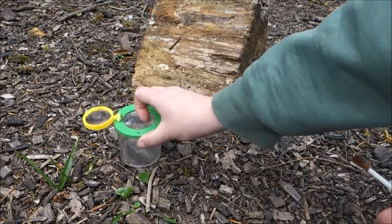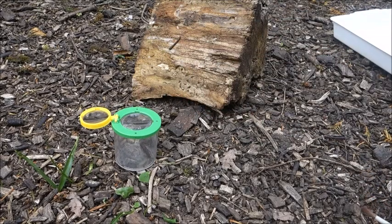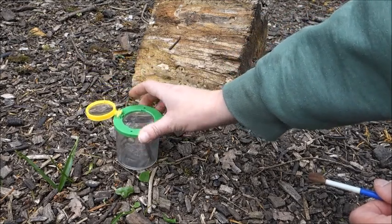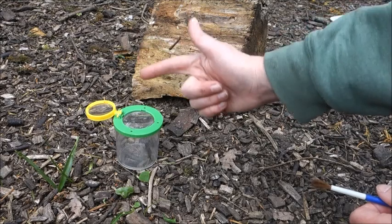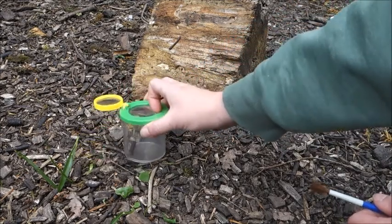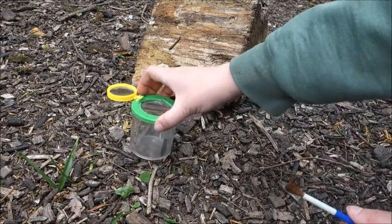You can put more than one mini beast in a pot, but some mini beasts are a little bit slimy. Can you think of any mini beasts that are slimy? Slugs are a really good one, so are snails, and worms a little bit as well. I always have a rule when I'm looking for mini beasts — I try to take two pots — because I don't want to mix the mini beasts that have no legs with the mini beasts that have legs, because the legs could get all gummed up on their slime, and that would not be good for the mini beasts.